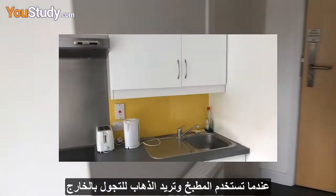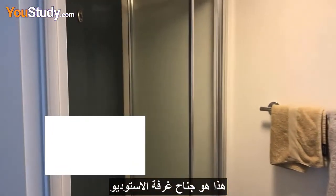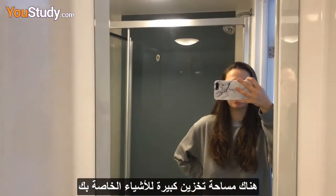You have quite a big fridge here and it also has a freezer compartment. As you use the kitchen and go to wander outside, there's actually a spare door here. This is the ensuite that the studio room has — the shower is really nice, it has a consistent pressure, and there's just a lot of storage space as well for your products and stuff.